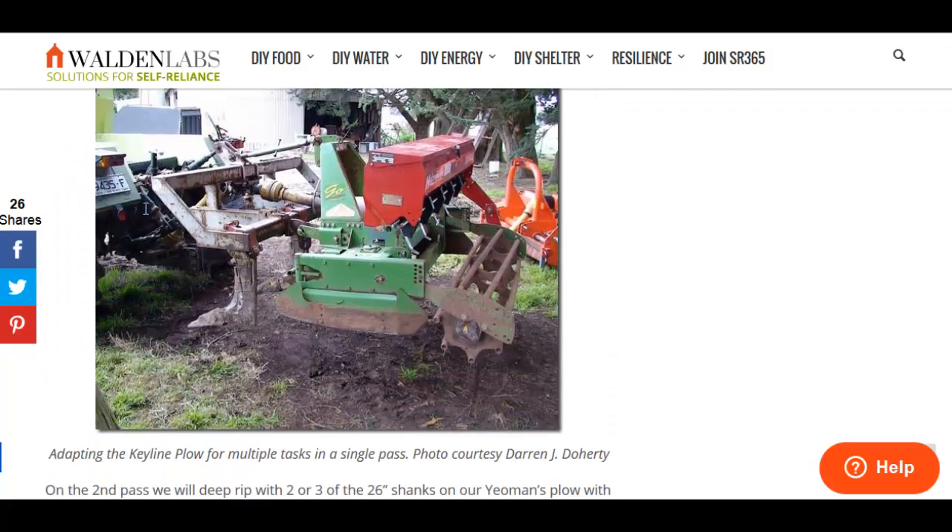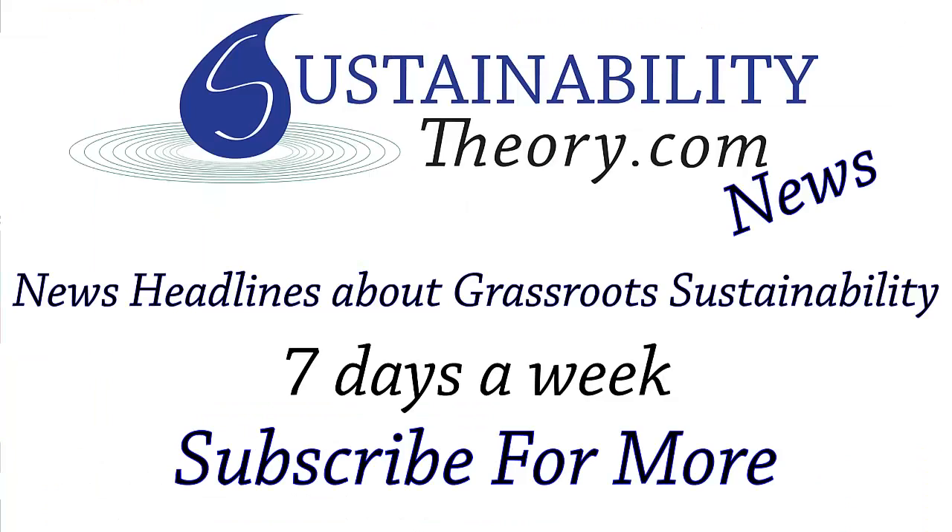There's a lot of information in this article that I certainly can't cover in this short video. If you'd like to see more information like this, follow the link in the description. And if you'd like to see more news headlines like this, subscribe to my channel. Have a great day.